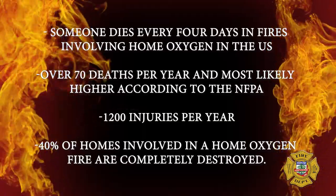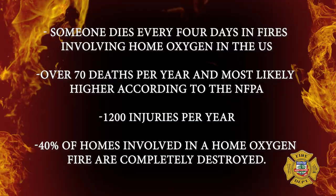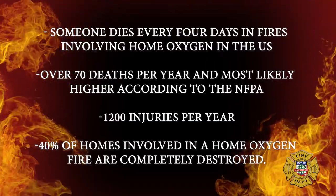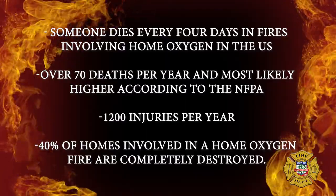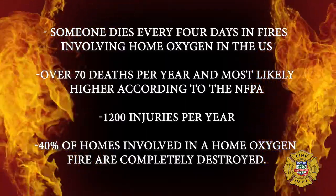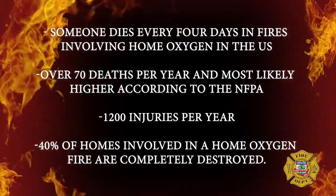Annually, the U.S. has about 70 deaths due to smoking and home oxygen fires, and they also cause over 1,200 injuries per year. On top of injuries, they're a huge cause of property loss — where most homes involved in a home oxygen or smoking-oxygen fire, up to 40% of those homes are completely destroyed.